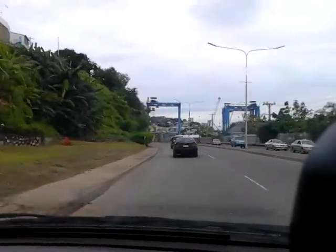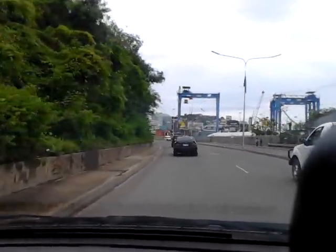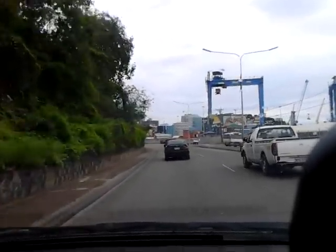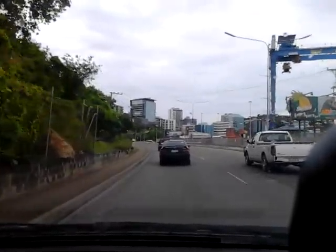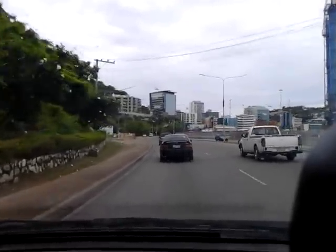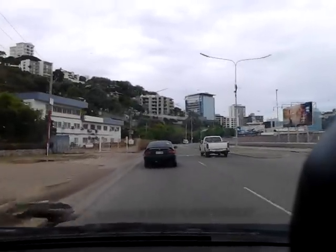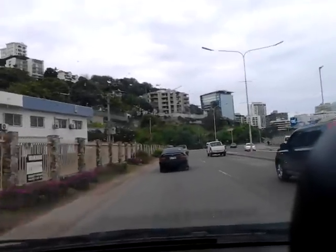This is the former wharf. They are dismantling these cranes here and will move them to the other side of the bay. As you can see, downtown Port Moresby is on the other side — that's the view there. This is Port Moresby, the capital of Papua New Guinea, and this is downtown. The city is changing with new buildings coming up — tall buildings there.